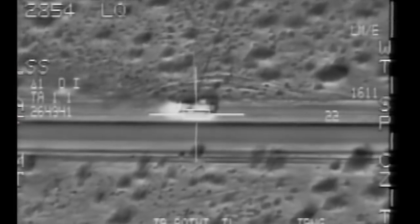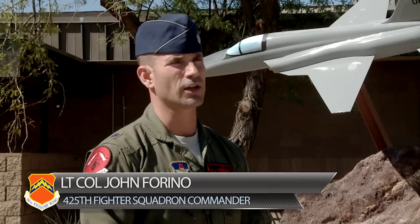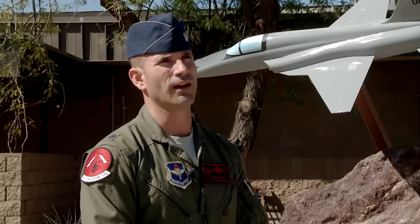This technology provides the pilot with an edge in combat. Even in the air-to-air environment, being able to identify enemy aircraft at a considerable distance away so that we can employ standoff weapons and stay out of a threat envelope.